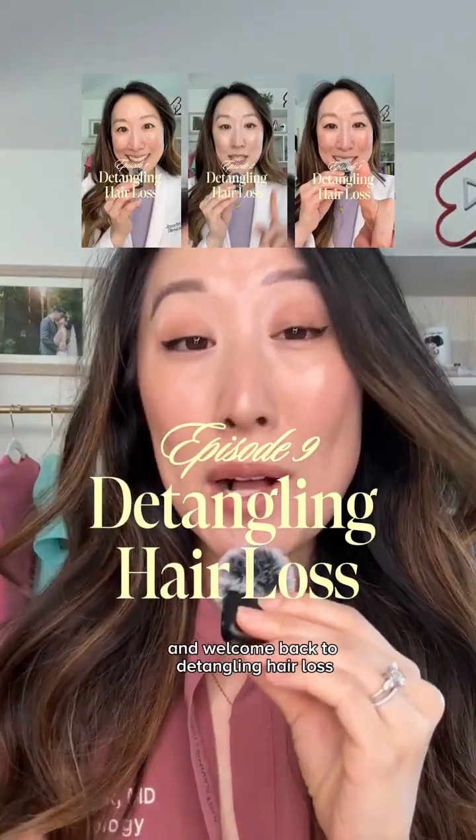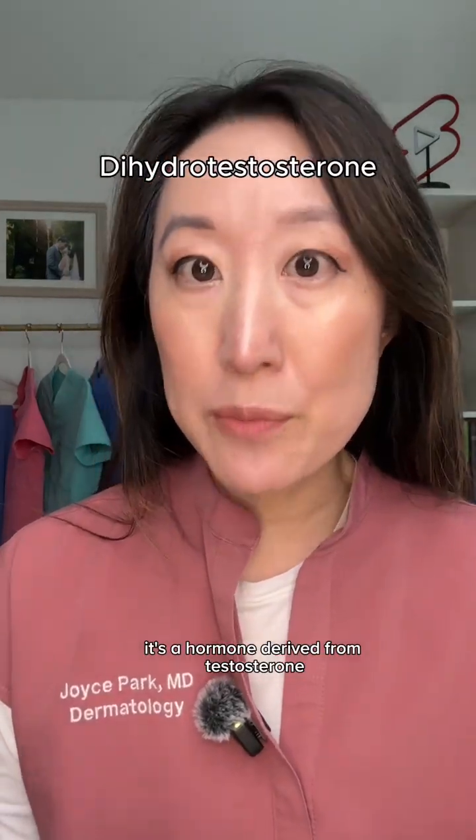So what is DHT? I'm Dr. Joyce, board-certified dermatologist, and welcome back to Detangling Hair Loss. DHT stands for dihydrotestosterone. It's a hormone derived from testosterone, and yes, we all have some level of it, regardless of your gender.